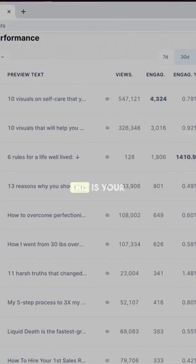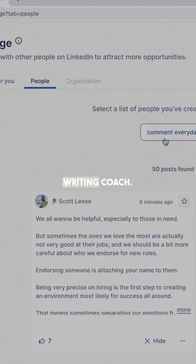Tapleo for LinkedIn growth. This is your personal AI-powered writing coach. Generate more leads and prospects from LinkedIn.